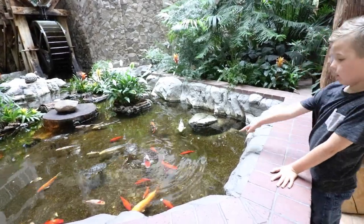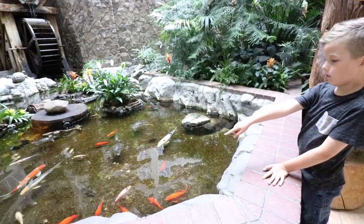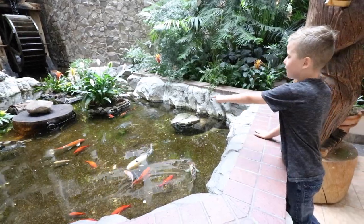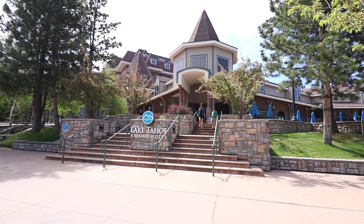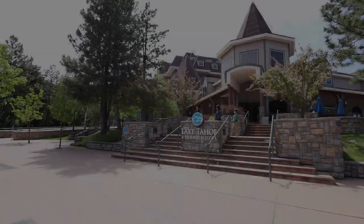We loved our stay at the Lake Tahoe Resort Hotel with free breakfast and afternoon snacks, on top of the beautiful rooms and perfect location. It is the best place to stay with your family in South Lake Tahoe.